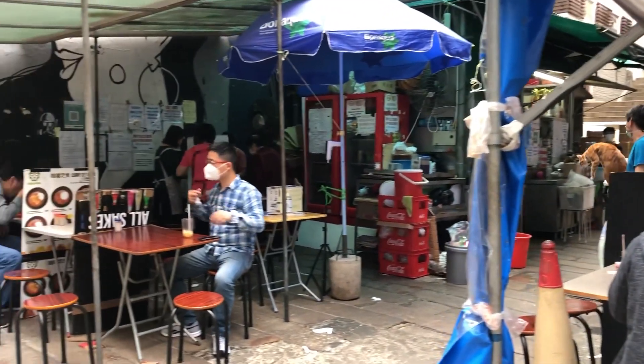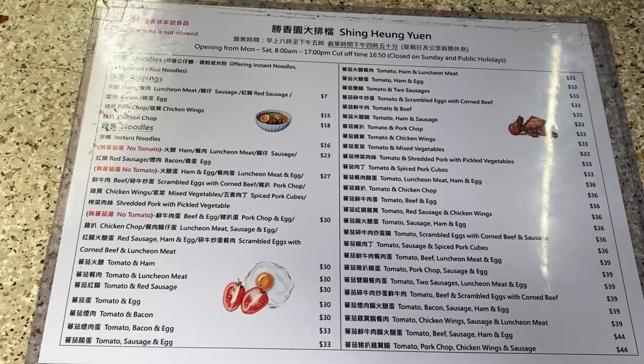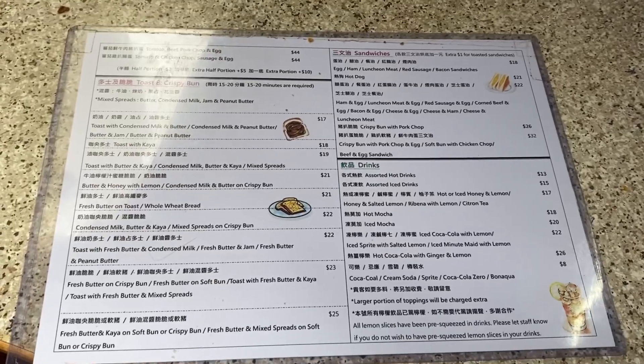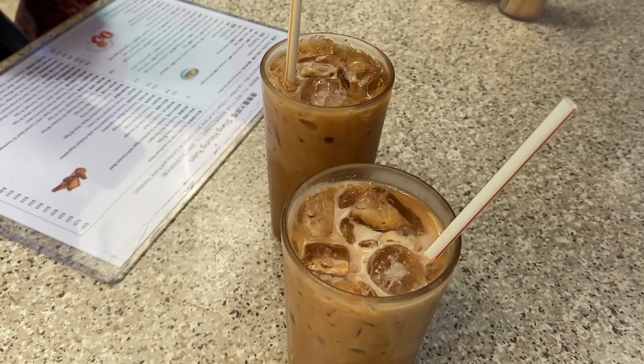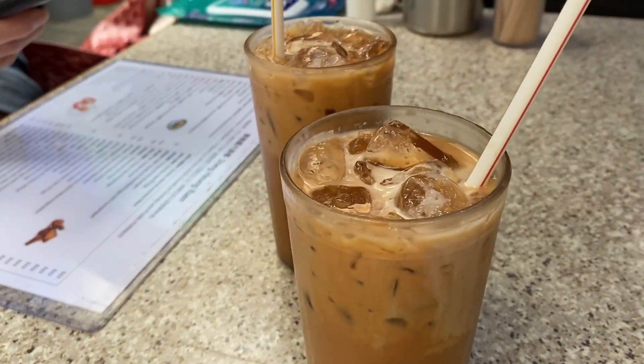We're at Shing Hoeng Yen — it's going to be the first stop on our Daipai Dong tour. Right now it's around 4 p.m., so we're going to be having afternoon meal food. This place specializes in noodles and macaroni soup. We'll be trying that of course, as well as their toast which is another popular item. And because it's afternoon tea, we decided to get two iced milk teas — very popular to have.